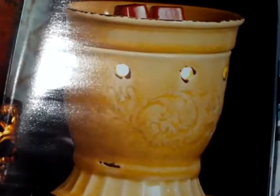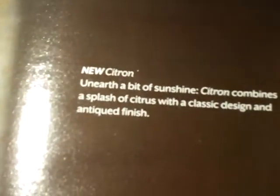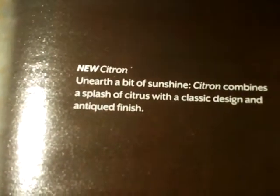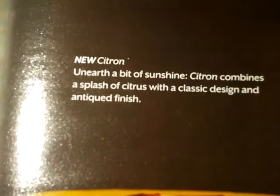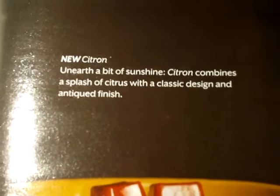This one right here is one of my absolute favorites for spring. It's called Citron. Unearthed a bit of sunshine — Citron combines a splash of citrus with a classic design and antique finish.